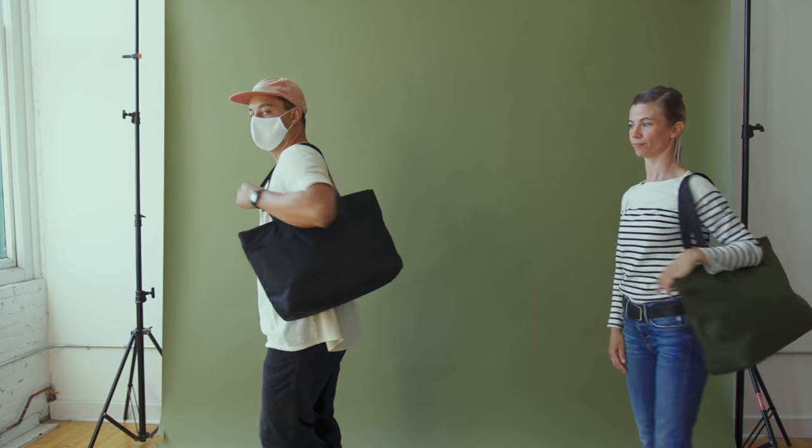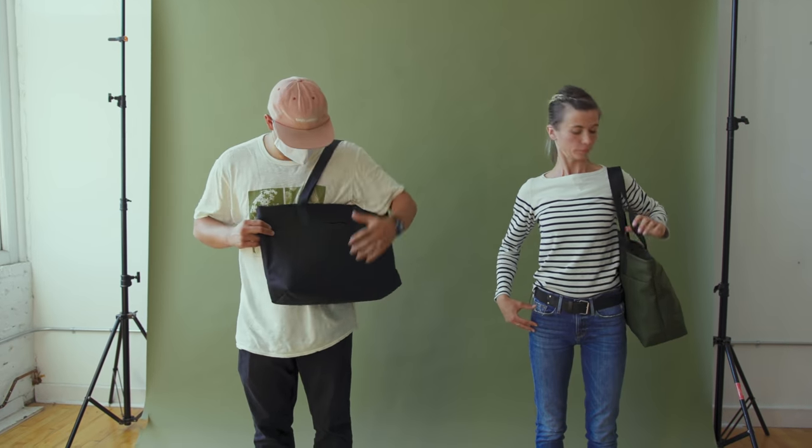Thanks so much, Steven — you made a great bag. So next up is the tote. We have our lovely designer Audrey here.